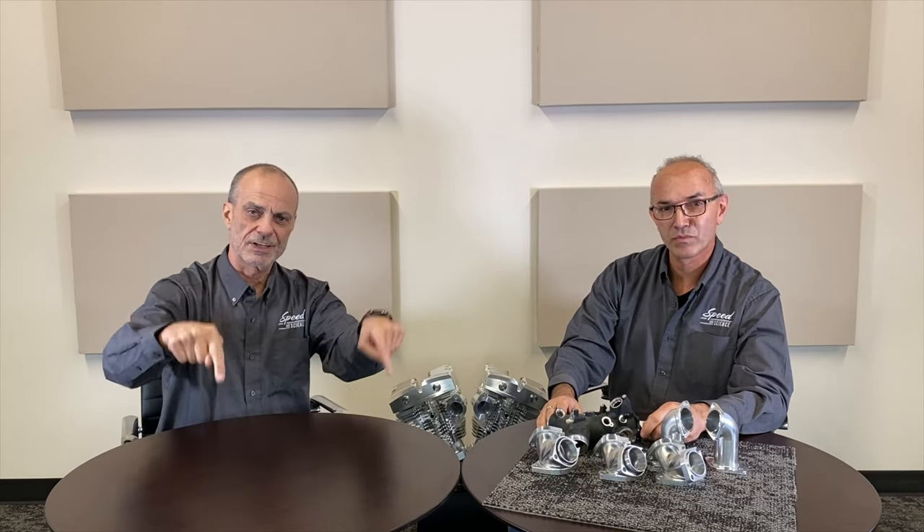Thanks Mark. If you like this video give us a thumbs up, and if you want to see more, subscribe via the links below. Thanks for watching and we'll see you in the next episode.